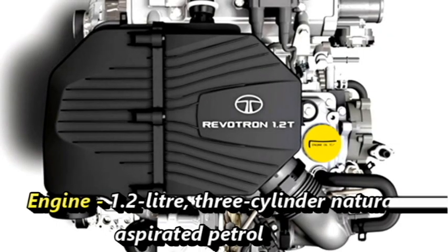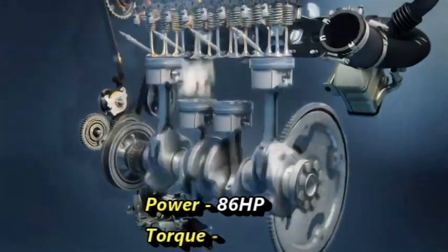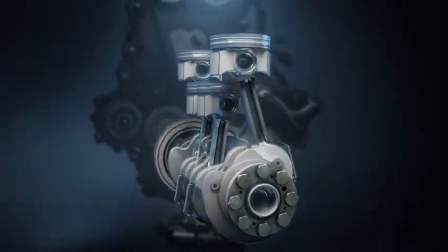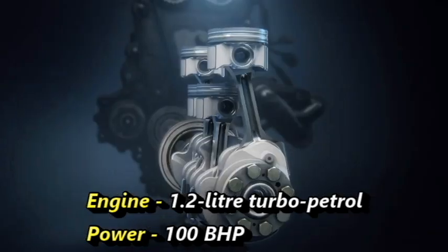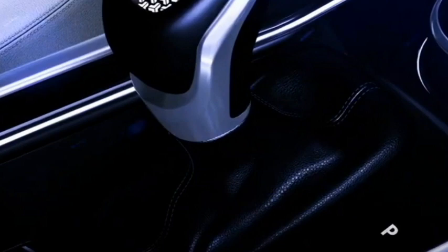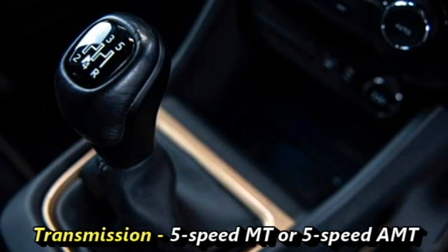Talking about the power, the SUV will come with a 1.2-liter three-cylinder naturally aspirated petrol engine that can produce 86 horsepower and 113 Nm of peak torque. According to the news, the SUV could also get the 1.2-liter turbo petrol engine from Altros that can generate 100 BHP of power. The engines will be mated to an optional 5-speed manual or 5-speed AMT transmission.